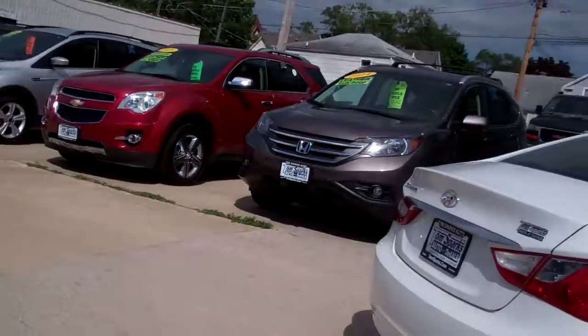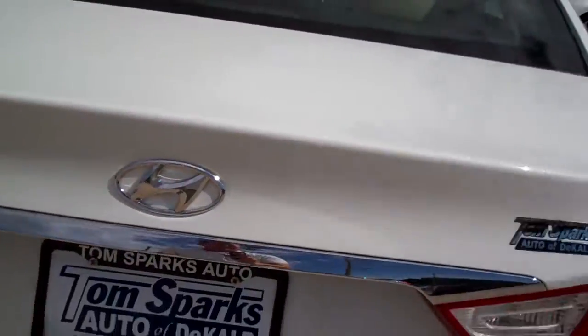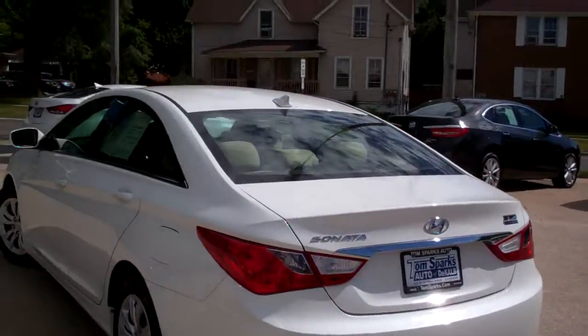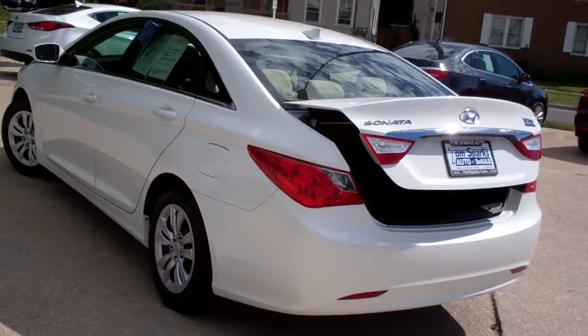Got keyless entry into the car. It's a Sonata GLS, front wheel drive, four cylinder — good gas mileage on this vehicle.